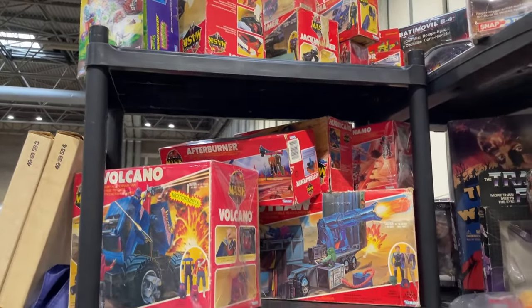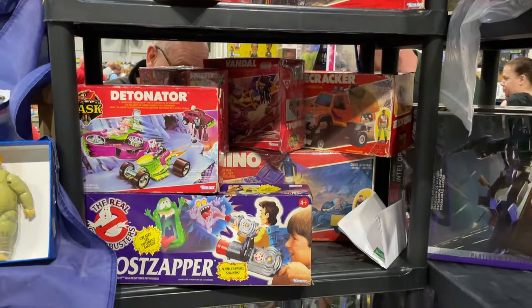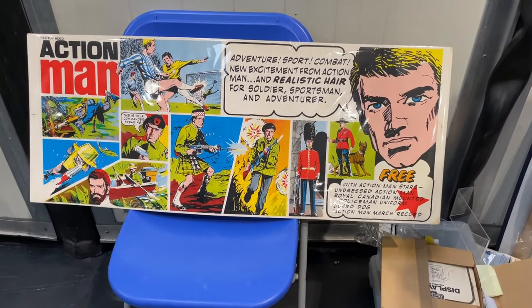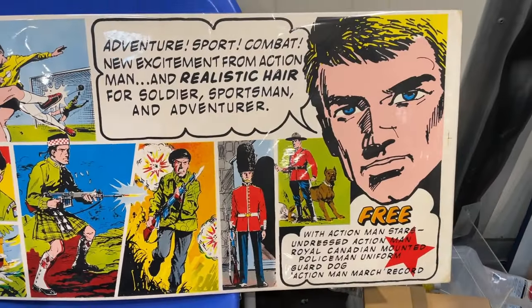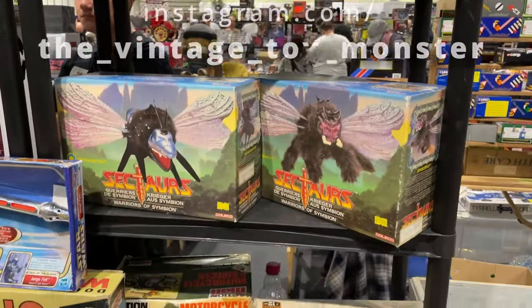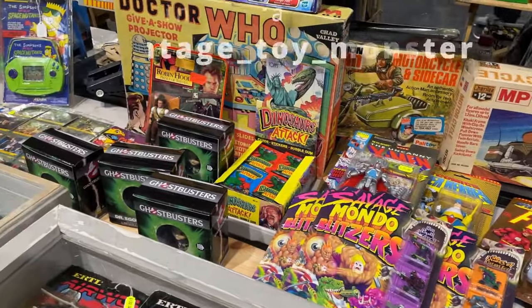It wasn't until late in the day that I spotted this next item, and it instantly became my favourite thing at the show. It's an original Palitoy Action Man shop display in immaculate condition. It even featured the Canadian Mountie and I would have loved to have walked home with it, but I think there are only two known to exist and the price reflects its rarity. Even so, just seeing it made my day.